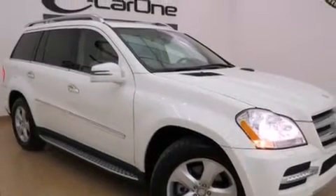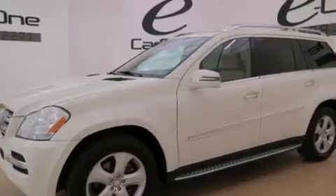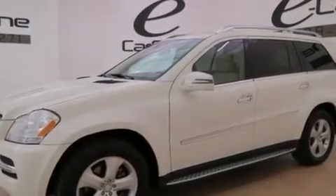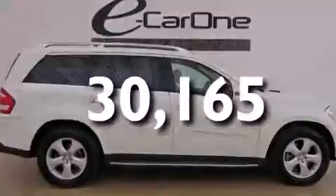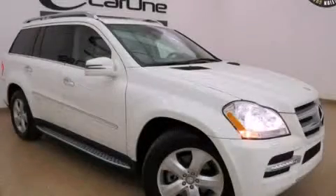Side curtain airbags, latch-ready child seat anchors, rear seat child-proof door locks, a rear window defroster, an intermittent rear window wiper, and this vehicle has fewer than 31,000 miles on the odometer. Stop by today and test drive this vehicle for yourself.